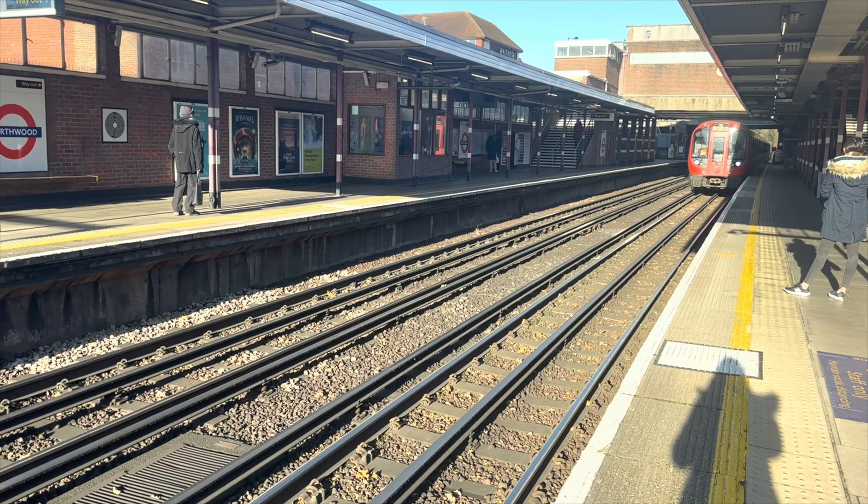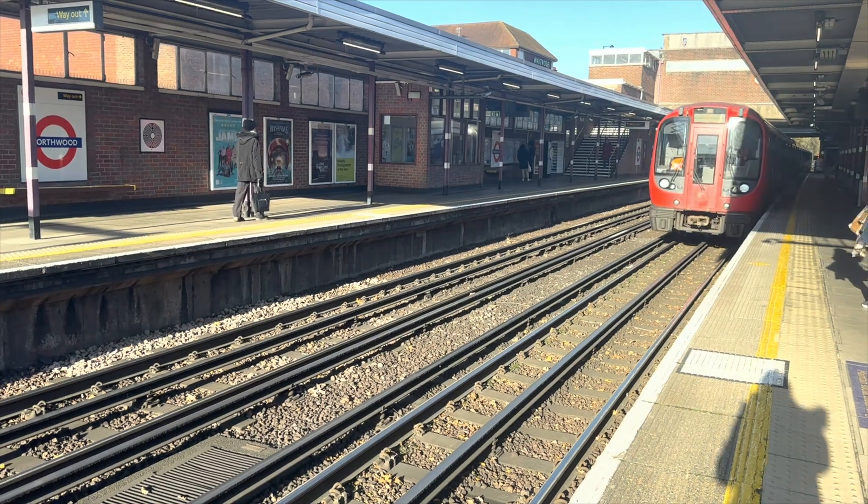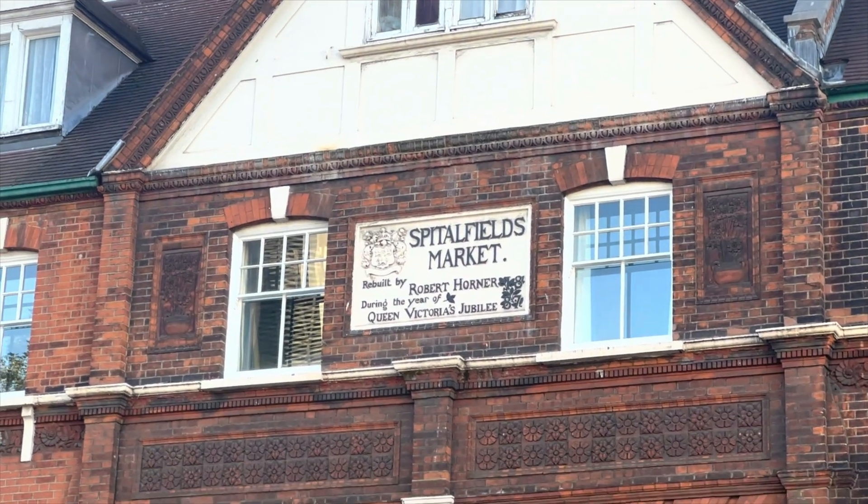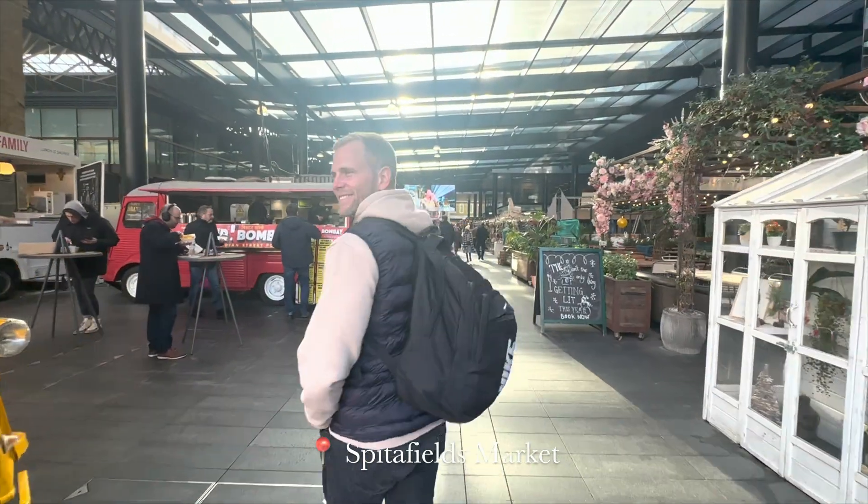Navigating London is a breeze with the tube. The city's efficient and convenient underground system is the best way to get around. First stop in London: Spitalfields Market, to get some nice hot drinks and some yummy lunch.